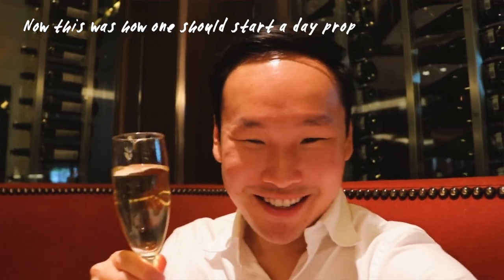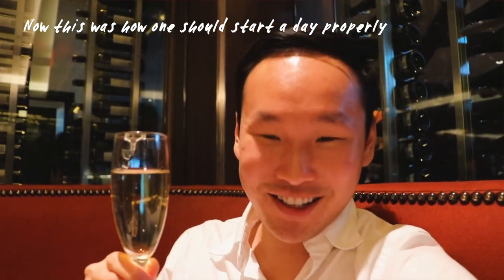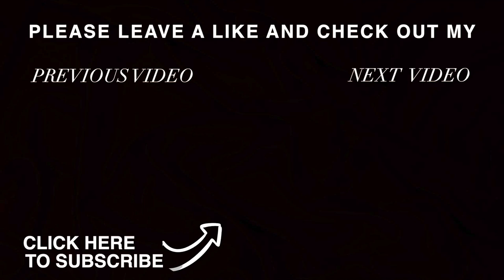For the brunch, the Sterling Brunch in Las Vegas, the price per person is about $125 — $250 US dollars for the both of us. We'll see you next time.